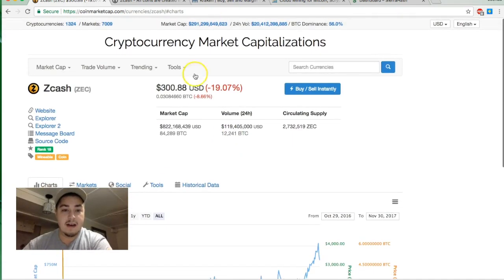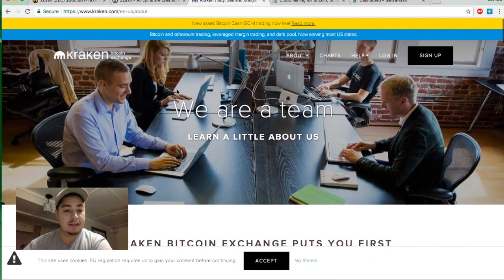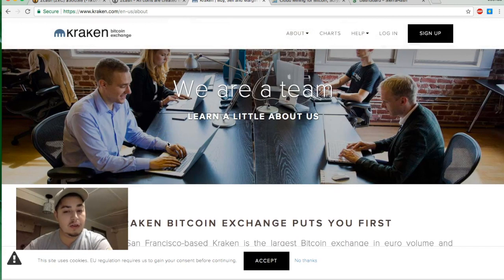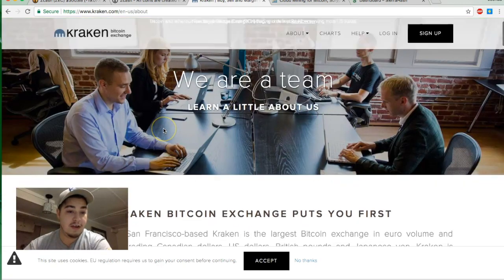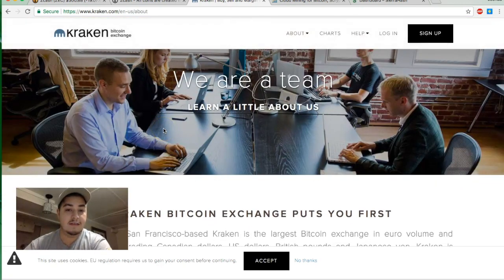How do you buy Zcash? There are certain exchanges that sell it. I personally don't hold it, but I've heard Kraken is a really good exchange to buy and sell Zcash. Zcash also has their own wallet you can store it in. Kraken also exchanges Bitcoin and is highly rated as one of the top sites to buy Zcash from, so go ahead and check out Kraken and sign up.